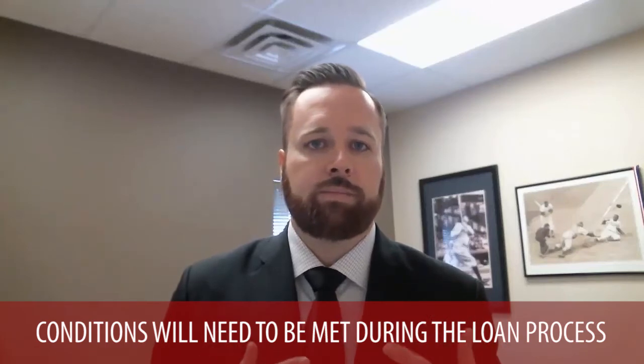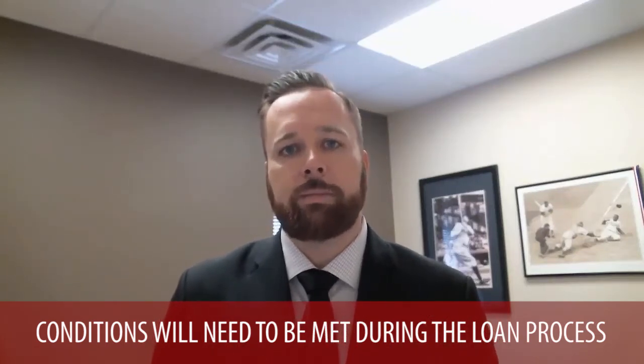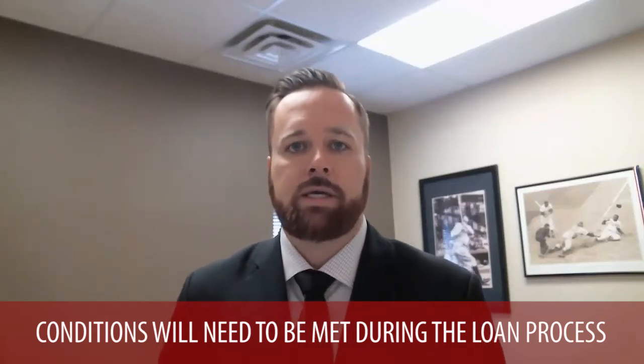Once you've been pre-approved, they will have certain conditions that will need to be met during the loan process. Part of that is having an appraisal done, making sure that the home will appraise for the purchase amount or greater. They also will have conditions that the home will need to be in — it needs to be accessible, in good condition, and something that is livable.